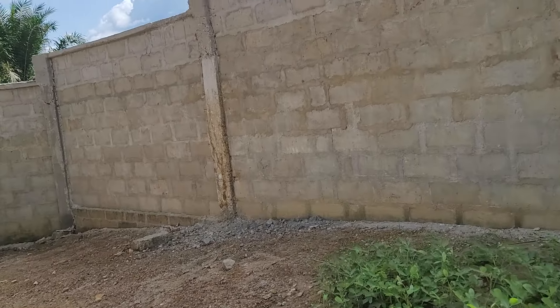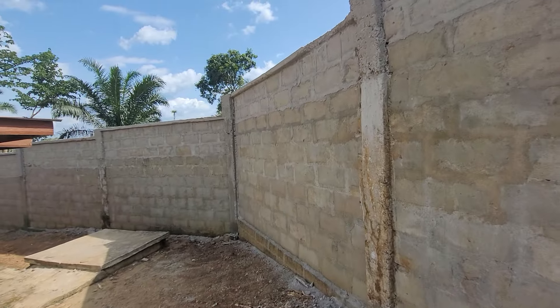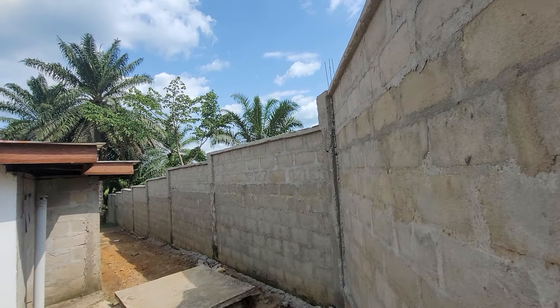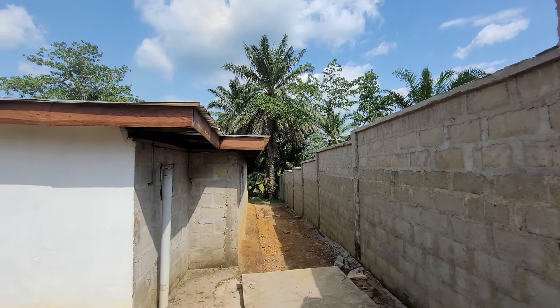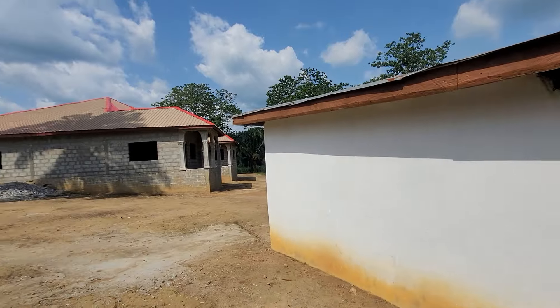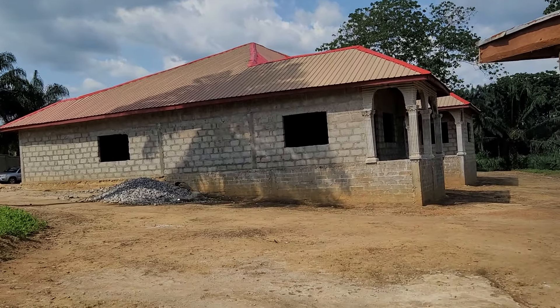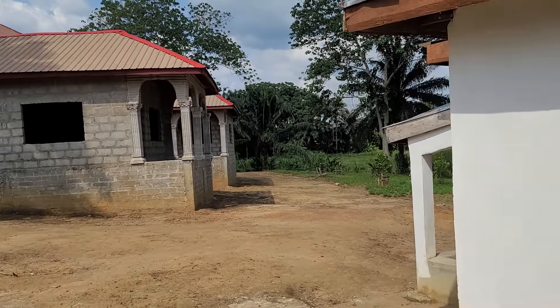I'm advising everybody: if you want to come do your job, come see for yourself. This is the fence — some of these companies, you know how it is. This is the back of the boys quarters — it's completed. And going back to the house — here's the house on the side, and this is how the back of the house looks.